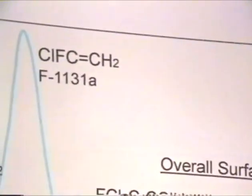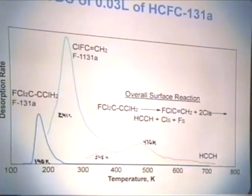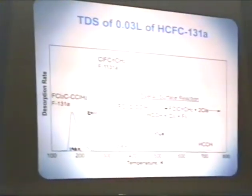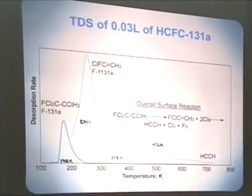This is a thermal desorption spectrum, or a series of thermal desorption spectra, of a reaction where I dosed three hundredths of a Langmuir of F-131A onto the sample surface. These are the desorption features which result. This is a molecular desorption feature from the dosing molecule, the 131A. This is the major product, which I see, F-1131A, and this is a minor product, which is the acetylene.